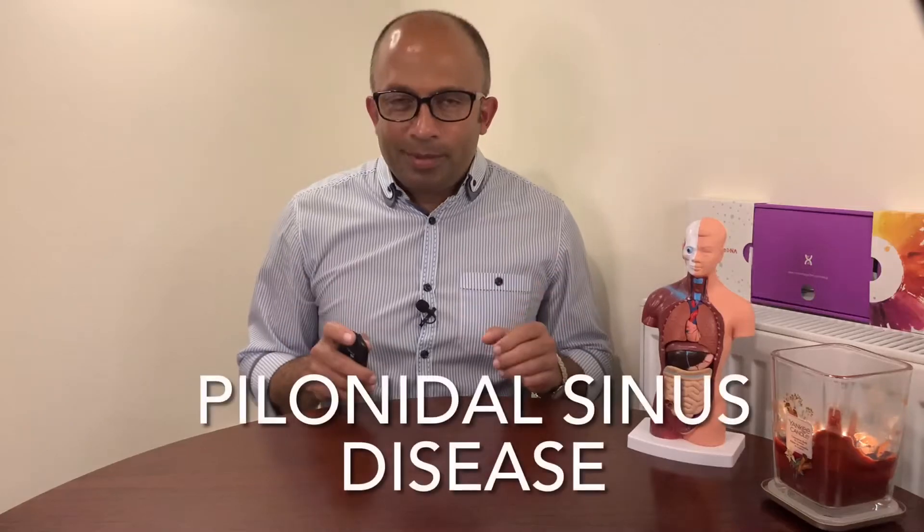Hi, I'm Akram. Welcome to another medical episode. Today we're going to talk about pilonidal sinus or pilonidal sinus disease. The reason is because we've been operating on pilonidal sinuses today — about four or five patients on our theater list — and I thought this is a good opportunity to share my experience with all of you, because this disease can be prevented if you take precautions and are aware of it.